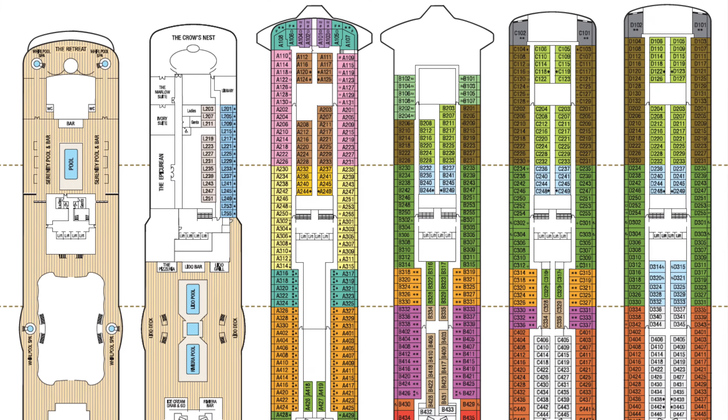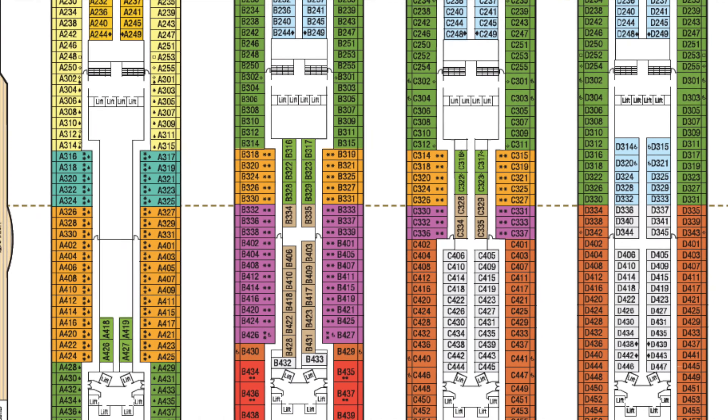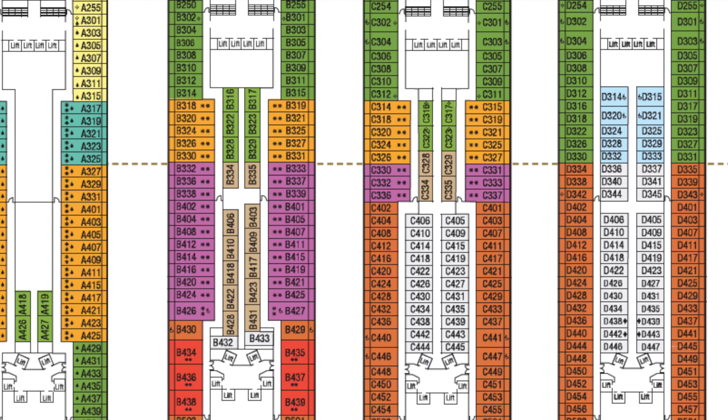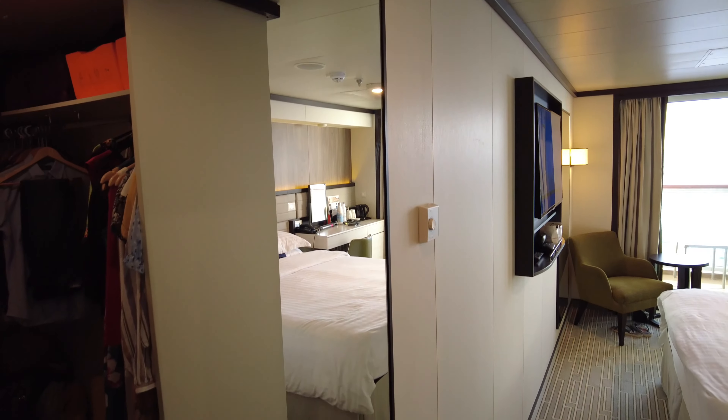Hey guys, welcome back to Worldly Wandering. What we've got here today for you is a tour of two different cabins: a HA grade cabin C433 aboard Britannia, that's a standard balcony, deck 12 midship.